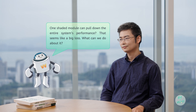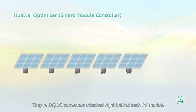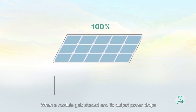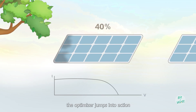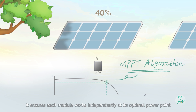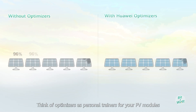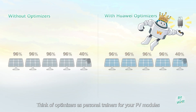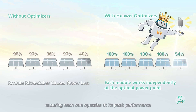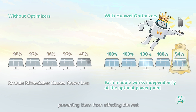That seems like a big loss. What can we do about it? Don't worry — that's where optimizers, or smart module controllers, come in. They're DC-DC converters attached right behind each PV module. When a module gets shaded and its output power drops, the optimizer jumps into action. With intelligent maximum power point tracking, MPPT technology, it ensures each module works independently at its optimal power point, maximizing energy yield. Think of optimizers as personal trainers for your PV modules, ensuring each one operates at peak performance. Shaded modules are isolated, preventing them from affecting the rest.